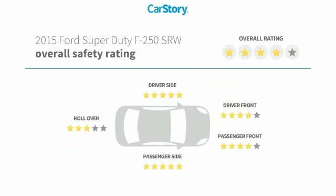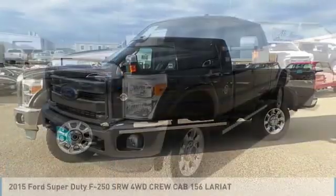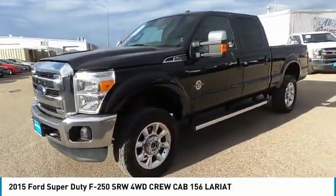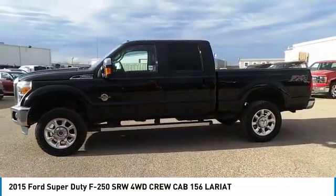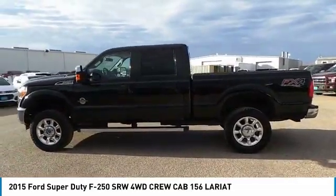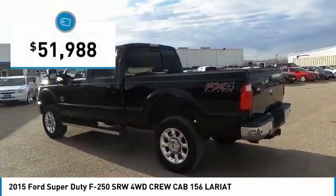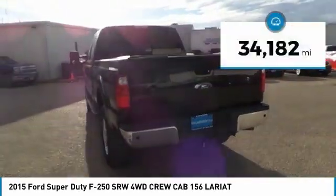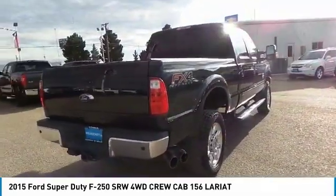Stop by and take a look at the 2015 F-250 Super Duty — head-to-head fuel efficiency, head-to-head towing, head-to-head torque. The Ford F-250 Super Duty is priced below $55,000 and has less than 35,000 miles. Your new ride is just a phone call away.